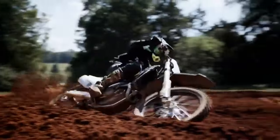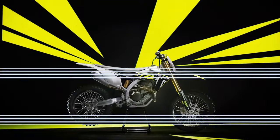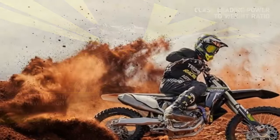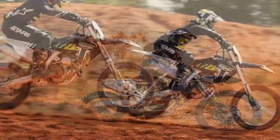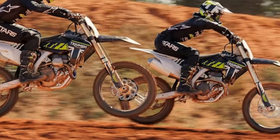Nestled within the heart of Northern Florida's esteemed Gatorback Cycle Park, all eyes in the motocross community are fixed upon Triumph's latest masterpiece, the TF250X. Following an intensive five-year development journey and an investment exceeding hundreds of millions of dollars, the TF250X is poised to make its grand entrance on display.